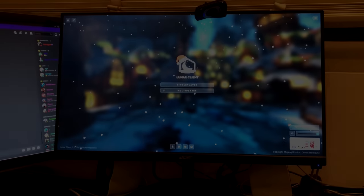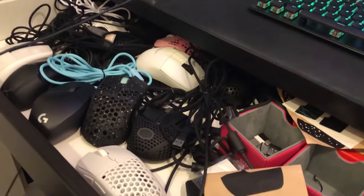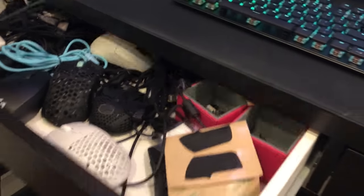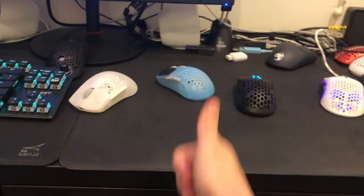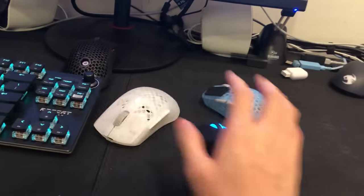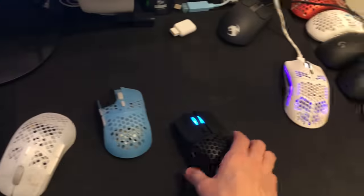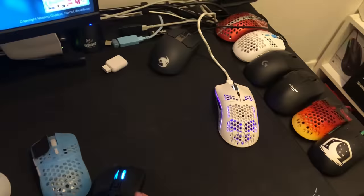It's the most wonderful time of the year and I have a lot of mice. We're gonna be counting how much all of these are worth in a 2021 mouse roundup for my collection. Do keep in mind that this is just a rough estimate, simply because prices fluctuate a lot throughout countries and throughout the year. But to make it a bit more fun, I'm gonna be rating the mice as we go along as well.